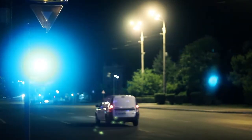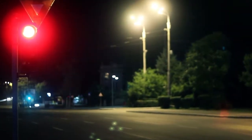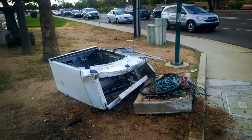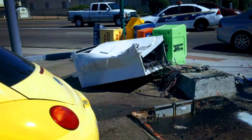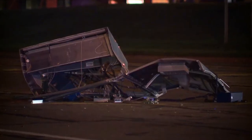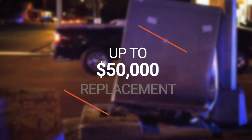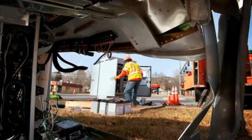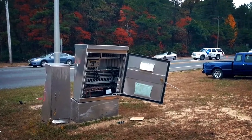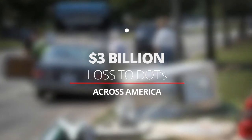DOTs, departments of transportation all across America are experiencing a multi-billion dollar problem — a problem that's growing every year. One out of five traffic accidents in America involve motor vehicles hitting fixed objects such as hard-wired traffic control cabinets. Depending on the severity of the accident, replacing just one of these traffic cabinets can cost up to fifty thousand dollars, with a great deal of work required to make that cabinet and intersection fully operational again. In total, vehicular accidents involving fixed objects such as traffic control cabinets represent a loss to DOTs across America of more than three billion dollars each year.